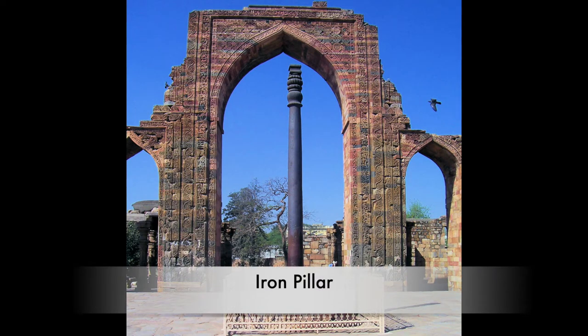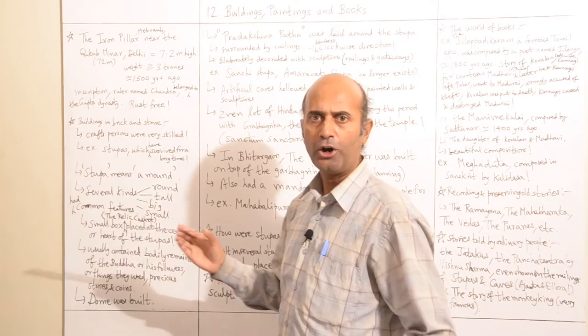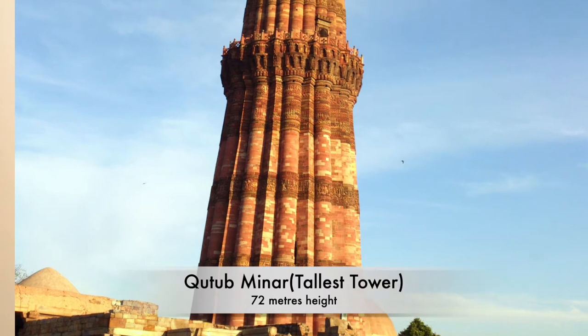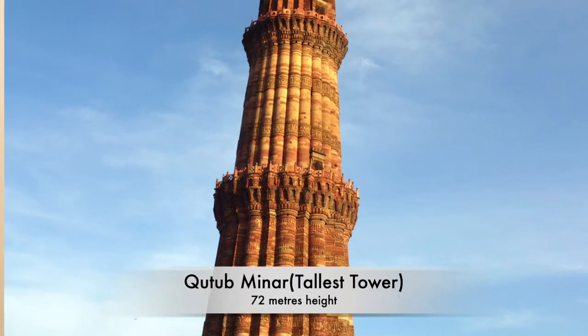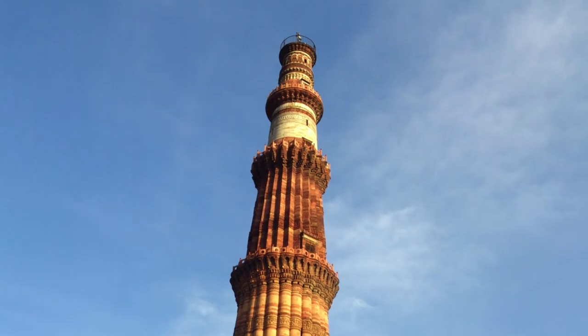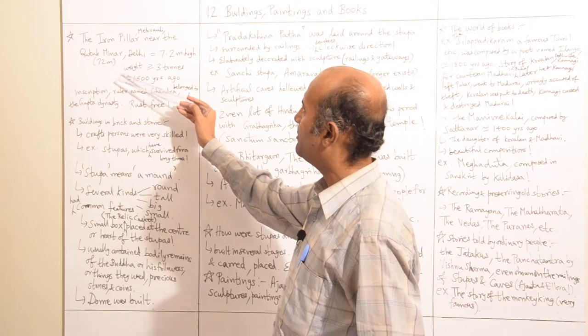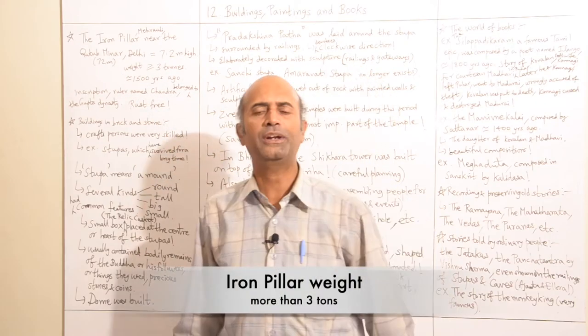We all might have heard about the famous iron pillar, which is located near the Qutub Minar, New Delhi. We all know the Qutub Minar is India's tallest tower, which is around 72 meters in height. So the iron pillar is approximately one tenth the height of the Qutub Minar — 7.2 meters high — and the iron pillar weighs more than three tons.